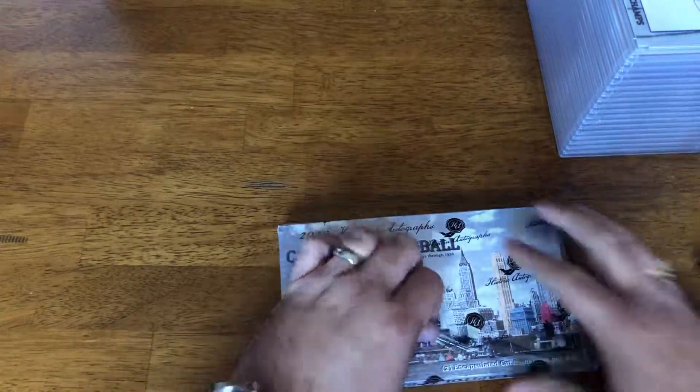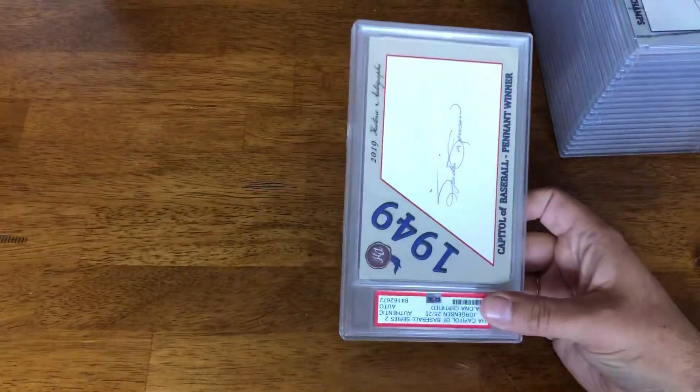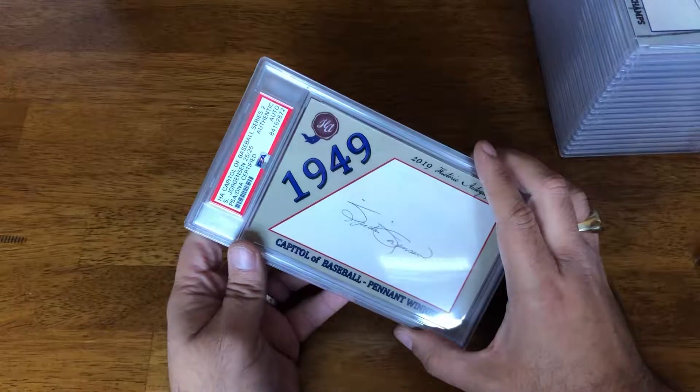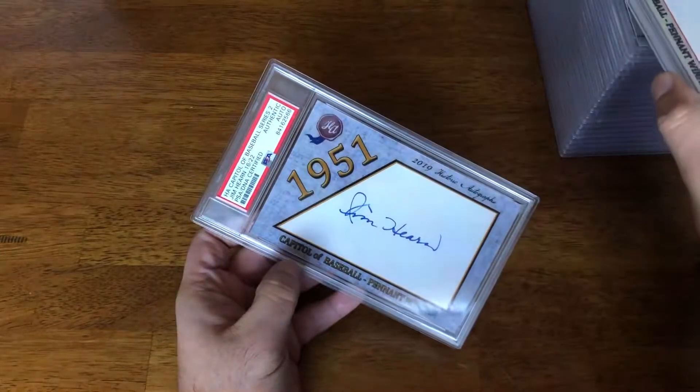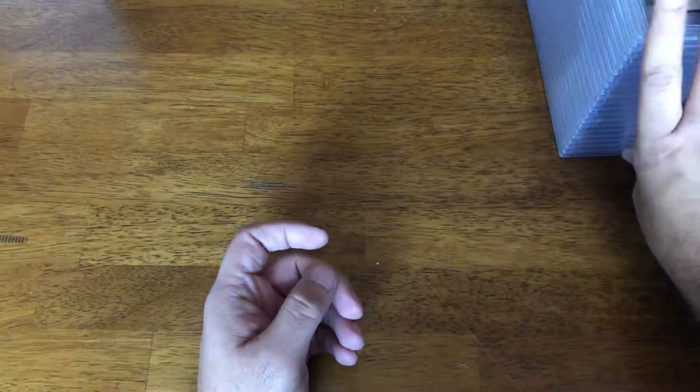Last box of the case. I should mention these were on sale for 84 to 85 bucks a box, so cases were reasonable. We have S. Jorgensen, 25 of 25, and Jim Hearn, 16 of 22. And that is it for Capital of Baseball by Historic Autographs. Next up is going to be a bonus case of Capital of Baseball — see you soon.